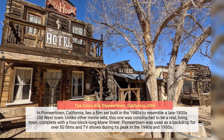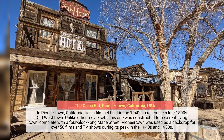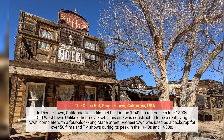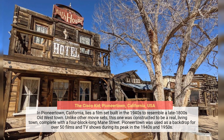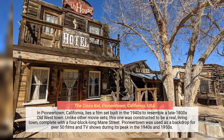In Pioneertown, California, lies a film set built in the 1940s to resemble a late 1800s old west town. Unlike other movie sets, this one was constructed to be a real, living town, complete with a four-block long Main Street. Pioneertown was used as a backdrop for over 50 films and TV shows during its peak in the 1940s and 1950s.